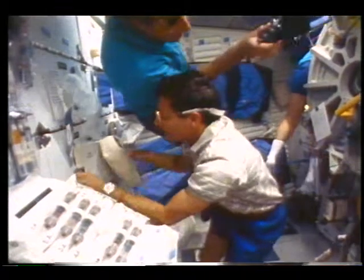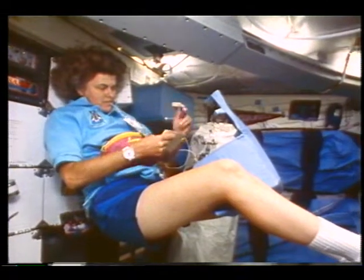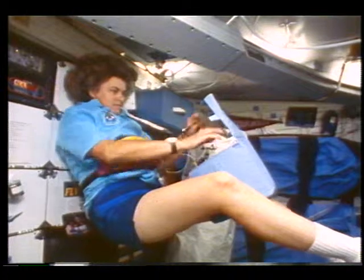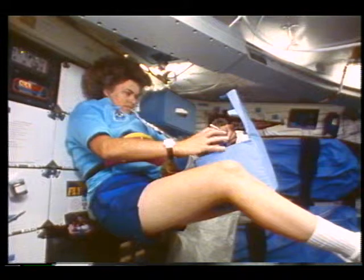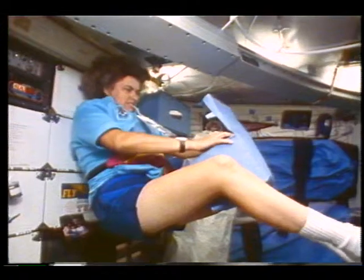This is down in the mid-deck. You'd see this a lot — different people trying to get different types of work done all in parallel, so just a busy place on the mid-deck. Shannon is at the medical kit here; I asked her to get me some sleeping pills, and while she was getting them I thought I'd take a picture of her getting them for me.